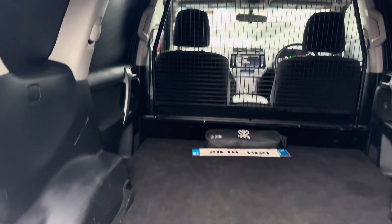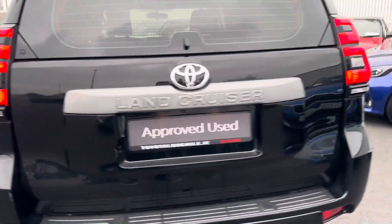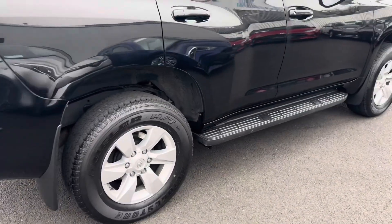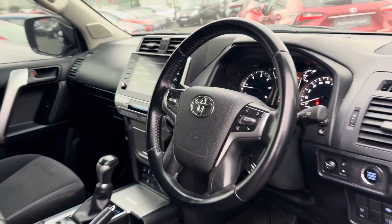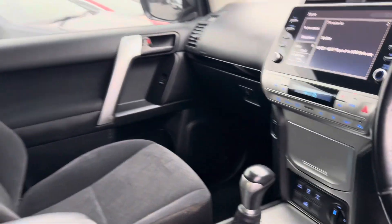In the rear it's nice and clean. It's a one-owner vehicle from new with a full main dealer Toyota service history. 76,000km, has a touchscreen radio and your automatic gearbox.